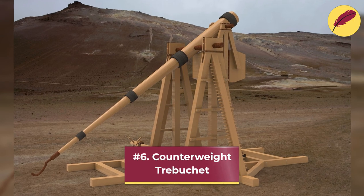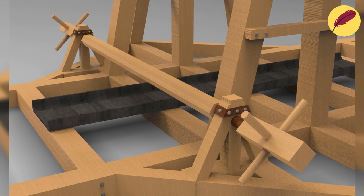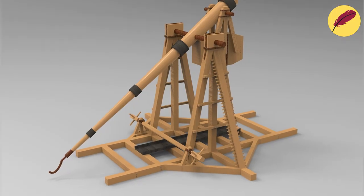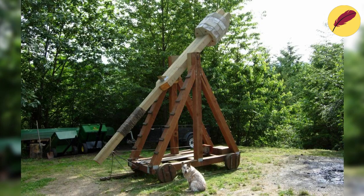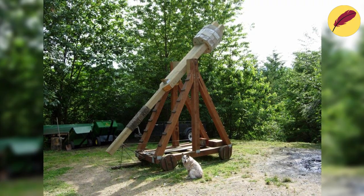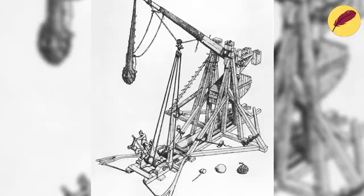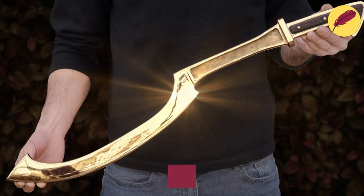Number 6: Counterweight Trebuchet. A counterweight trebuchet is a kind of siege weapon that launches a projectile — either a rock or a heavy metal ball — over a great distance using a substantial counterweight. During the Middle Ages, fortifications, castles, and cities were all subject to attack with this common siege weapon. A long arm, a sling, and a counterweight make up the trebuchet.